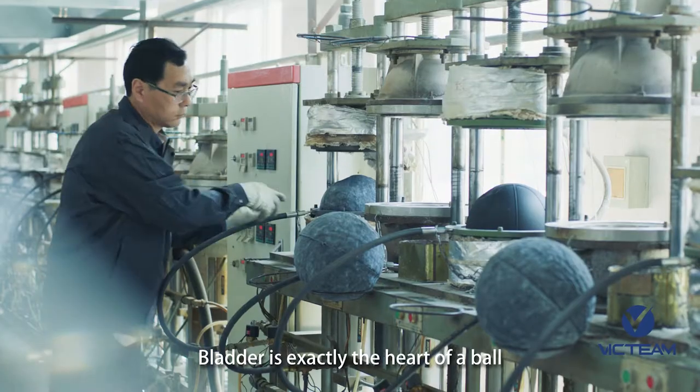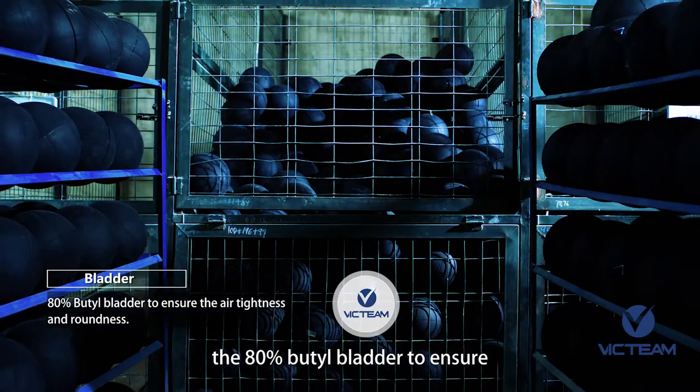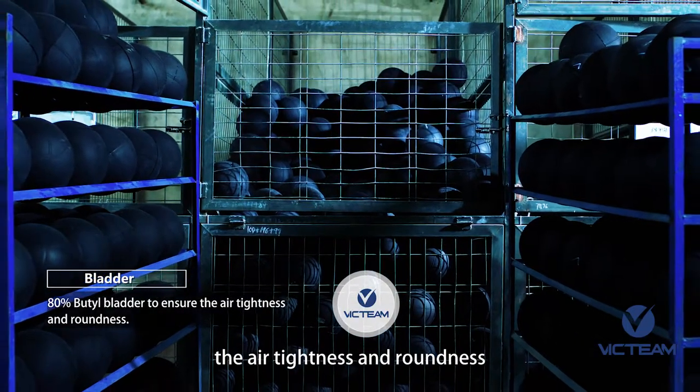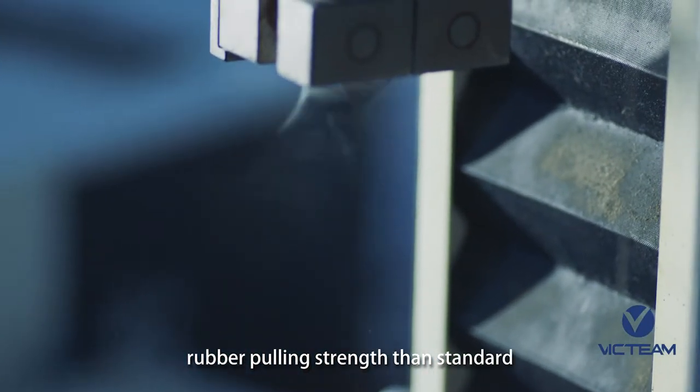The bladder is exactly the heart of a ball; as a consequence, we employ an 80% butyl bladder to ensure air tightness and roundness. It provides the balls with higher rubber pulling strength than standard.